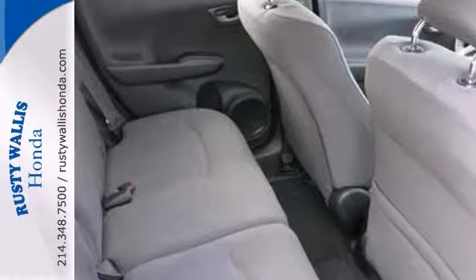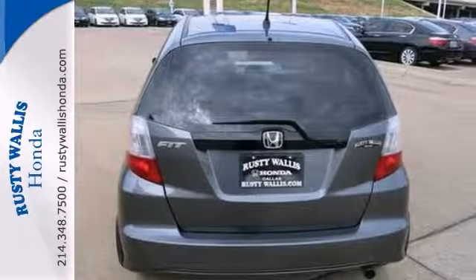Plus, it has a CD player, air conditioning, and a rear window wiper. Come take it for a test drive.